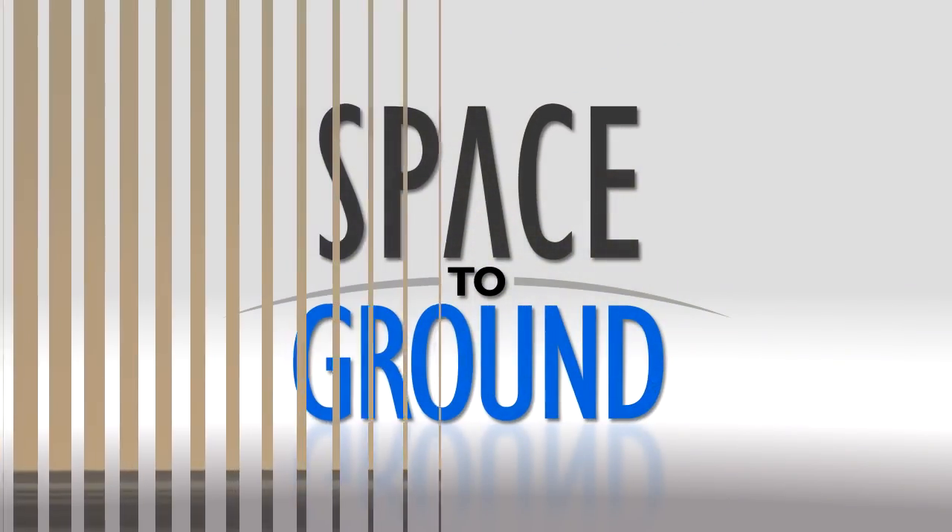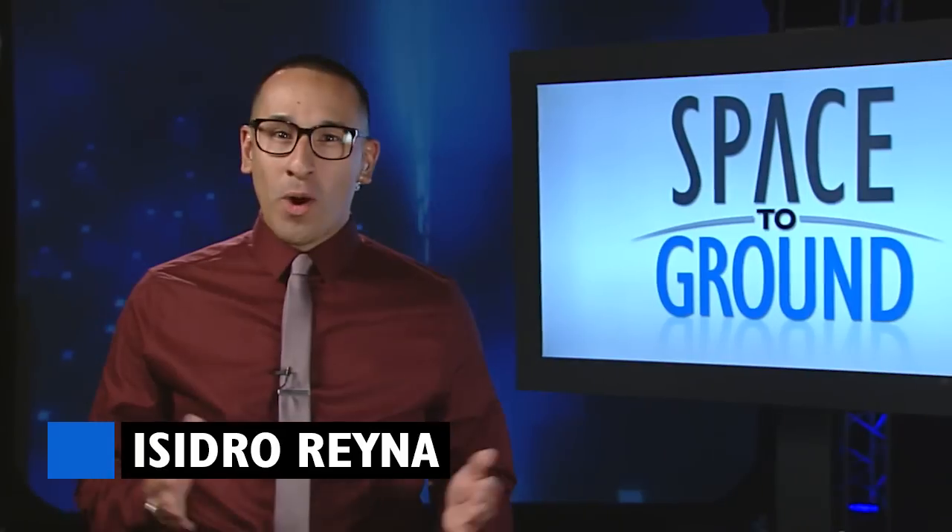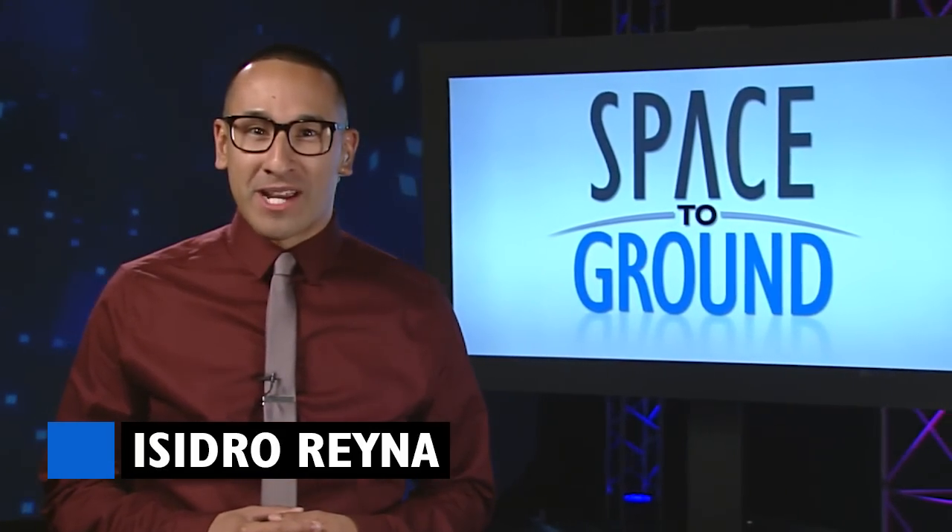Houston Station on Space to Ground. Welcome to Space to Ground, I'm Isidro Reyna.